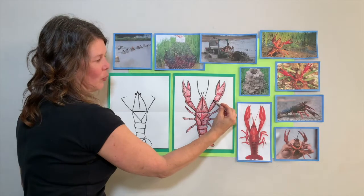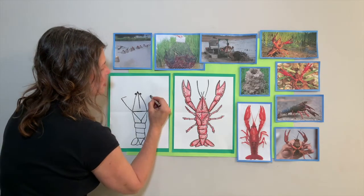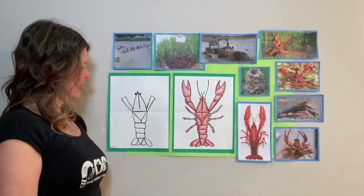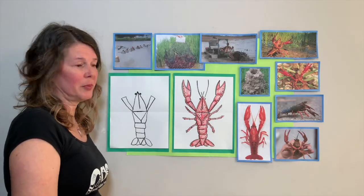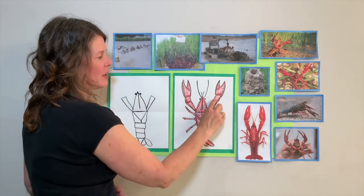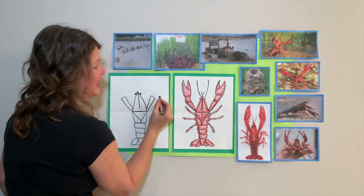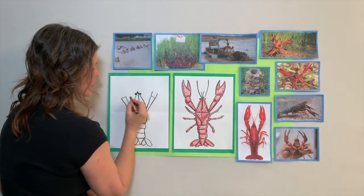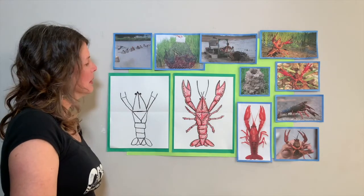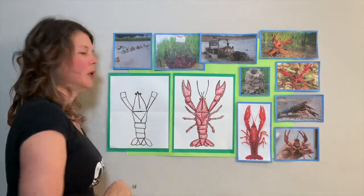Bring that line right back down to his little crawfish head - not right to the corner, but a little bit above it. Do the same thing on this side, right back to his head. It looks like he has sleeves on a shirt, but we have to add his big beautiful claws. The next part is like a little rectangle on top of these two lines - like a number 11 - then close it up.